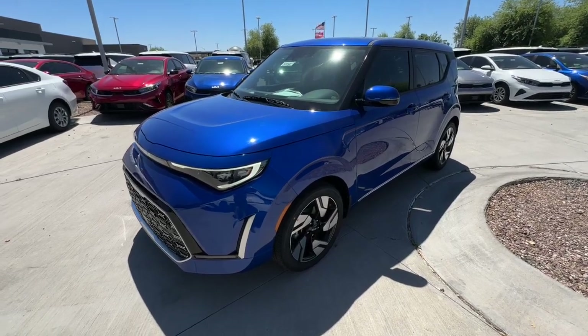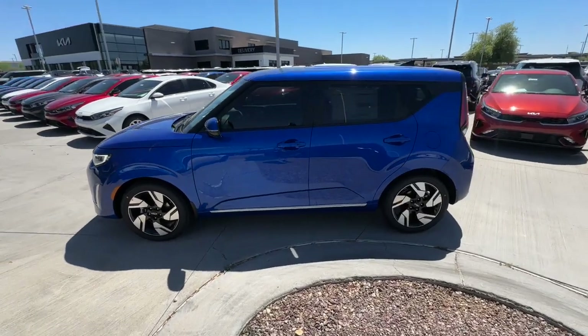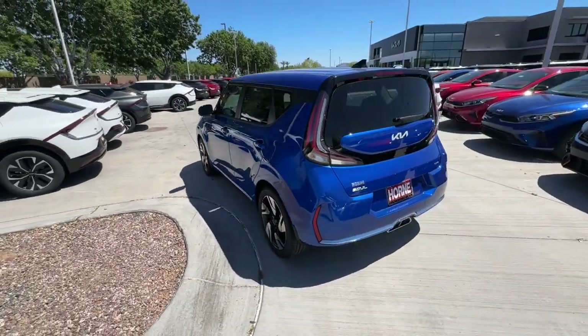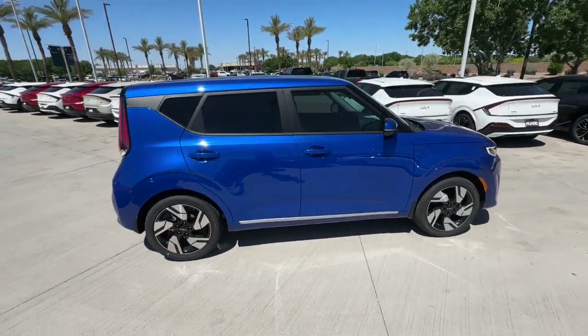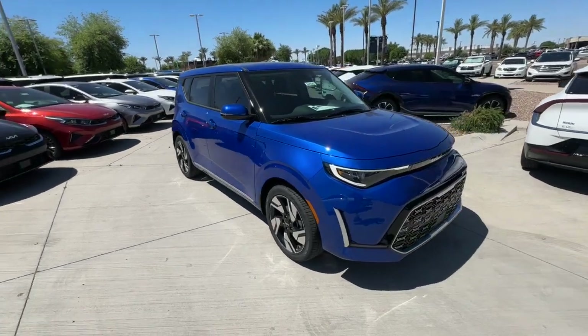Enjoy the view of this 2024 Kia Soul. Take a closer look at this spacious and tech-rich Soul. Enter its iconic space and discover a roomy cabin that's ideal for moving people as well as cargo. Hatchback practicality makes your life easier, while a suite of safety and infotainment technology builds comfort and confidence into every drive.